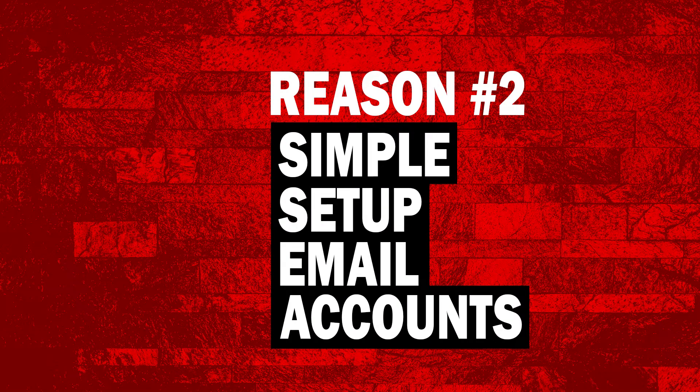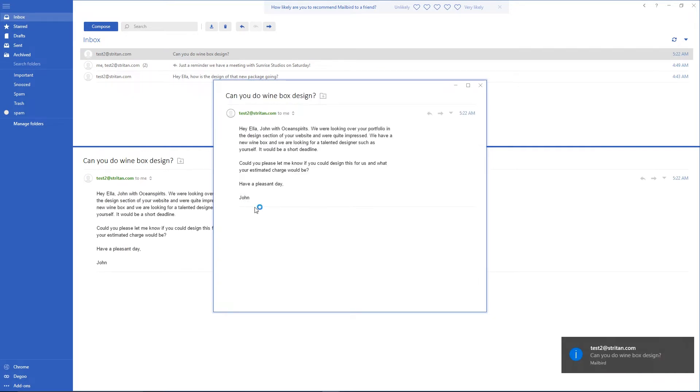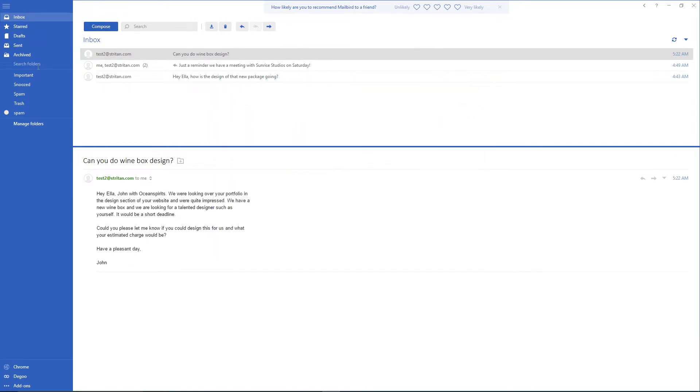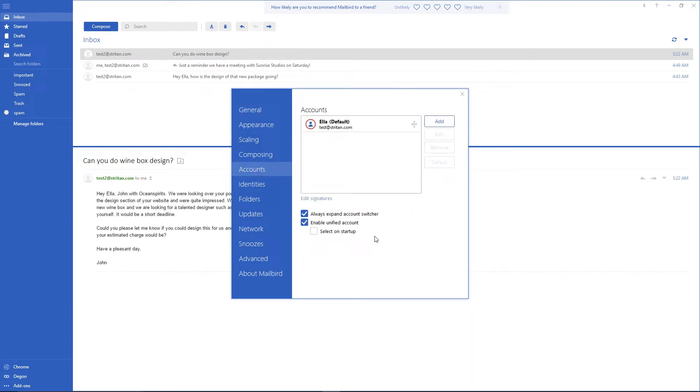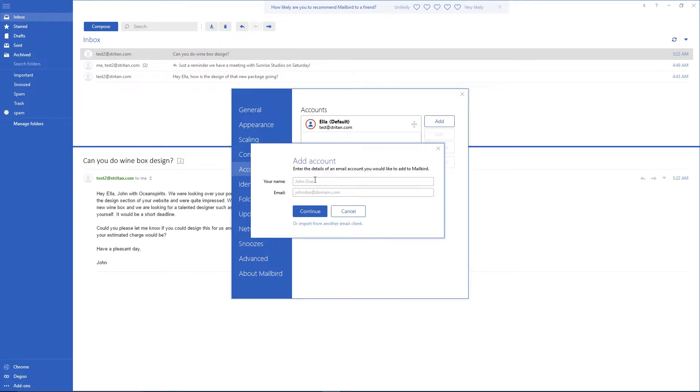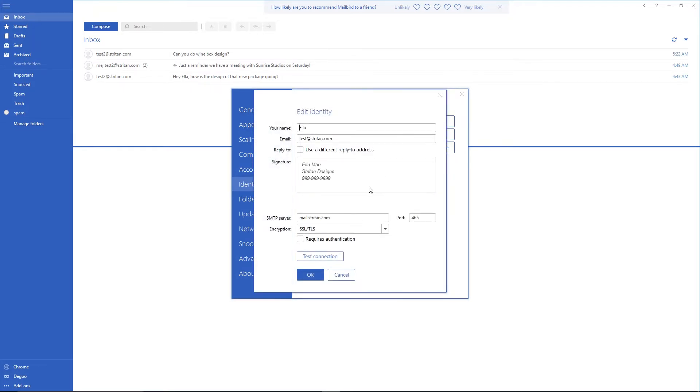Reason number two: a simple setup for all your email accounts. Setting up your accounts is as easy as downloading an app from your mobile device's store. After entering your email address and service settings, you simply click Finish. To add new accounts later, you click Settings and choose Add. You can also set up your own signatures for each account and update them any time, which means you no longer have to log into each email account separately to change signatures.